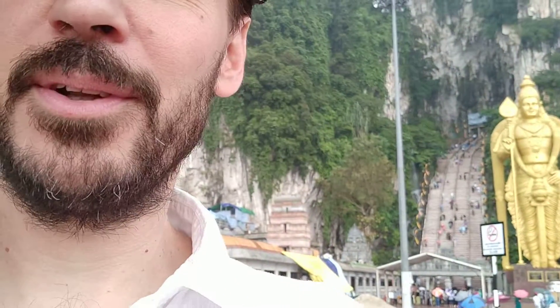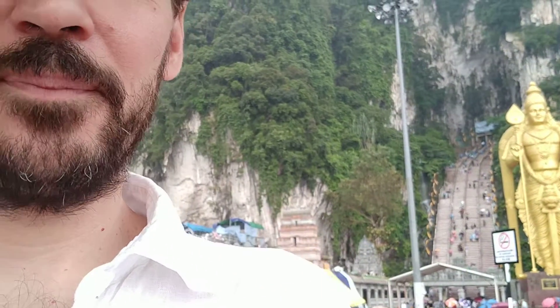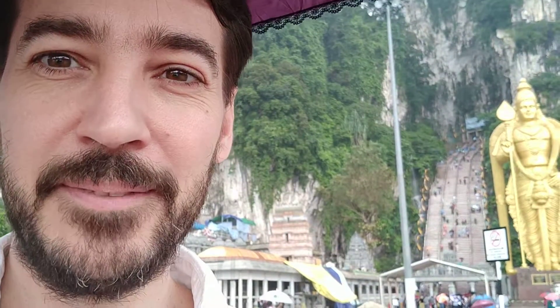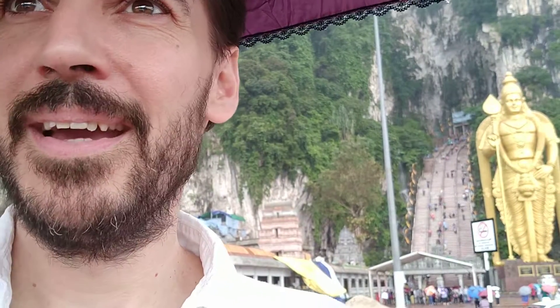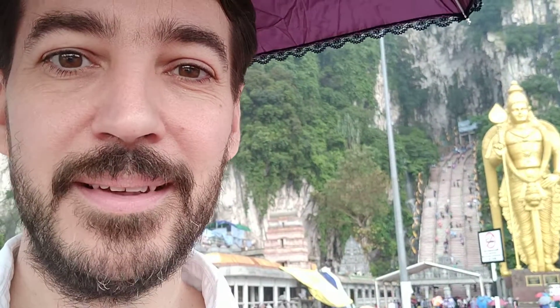So yeah, looking forward to this one. Last day in Malaysia and it's tipping it down with really nice hot warm rain, and yeah this is going to be enjoyable — slightly damp and very pleasant. So let's see what's inside.